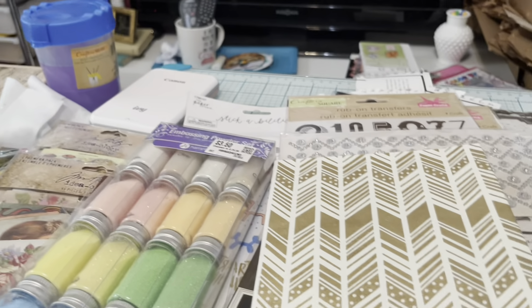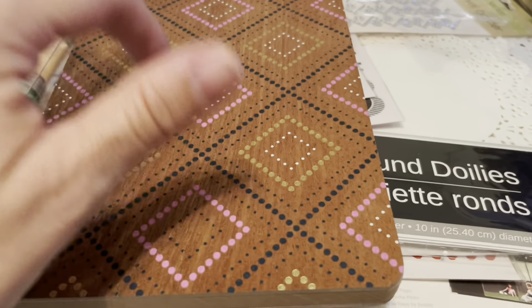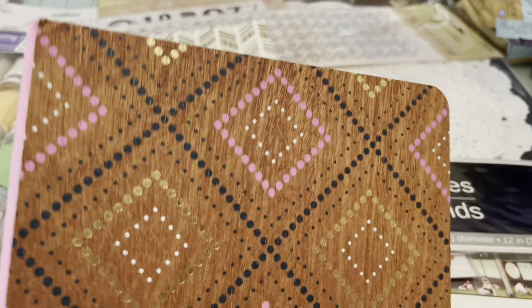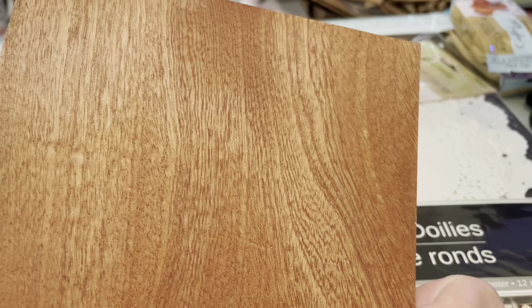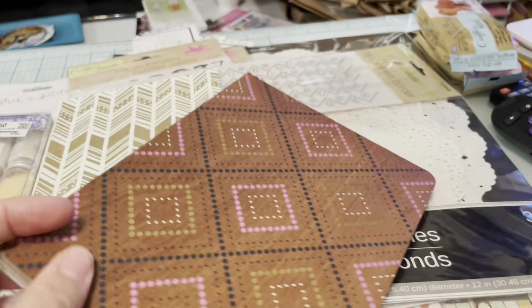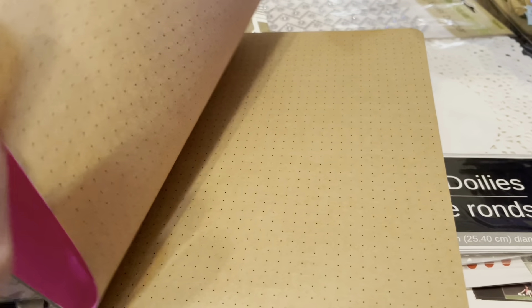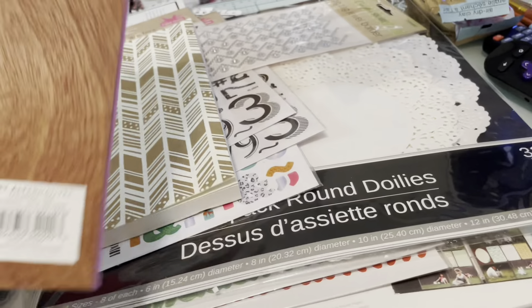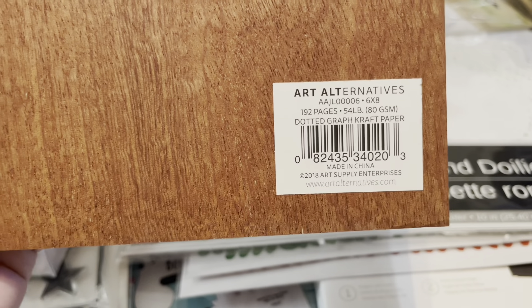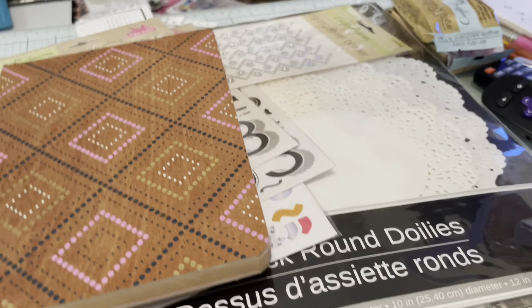I also got another journal — I think it was three dollars as well. It's got a wood cover and a fabric-style background, and inside are dotted graph craft papers by Art Alternatives. It might even be recycled paper, though it doesn't say so. I got that one too.